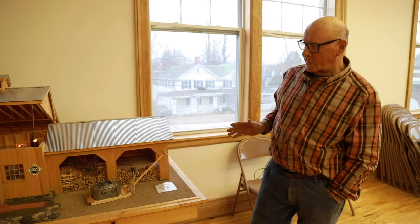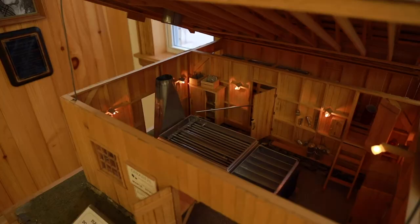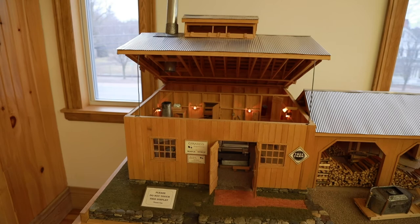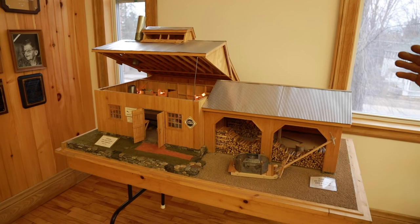This is a model sugar house. It was built by a gentleman from Connecticut — his name is Mike Gerard. It was actually modeled after his own place of business. It took him approximately 400 hours to make this over what I think was an eight year period before he had it all done.